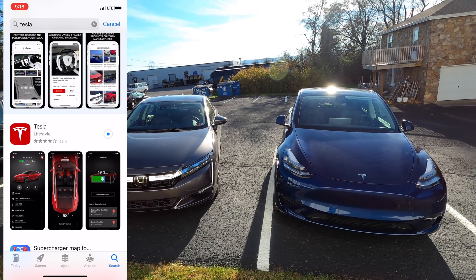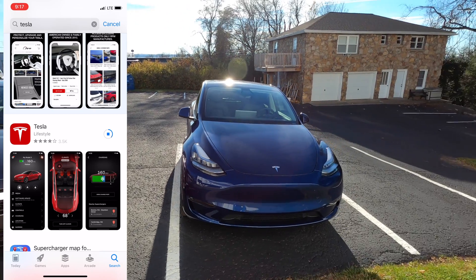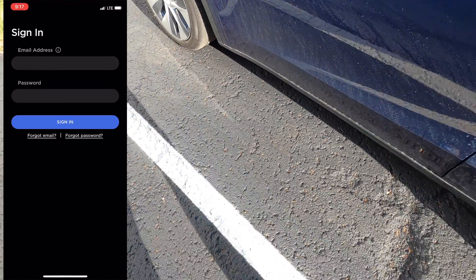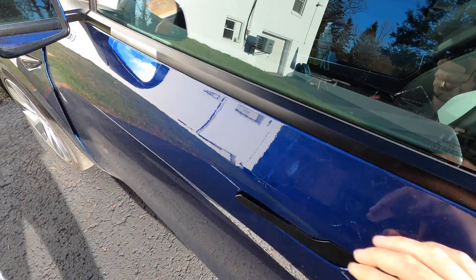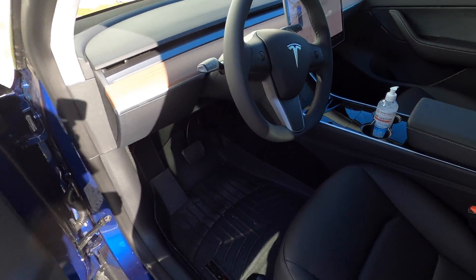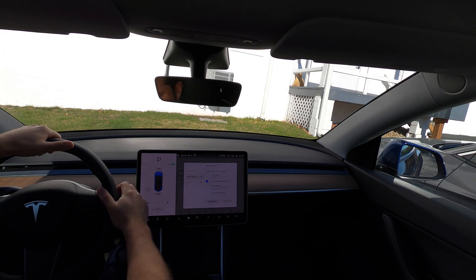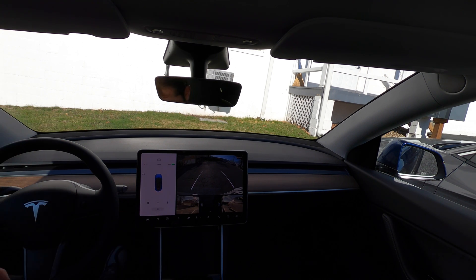Here they are side by side, and I'm going to trade mine for this one. So you saw me do the Tesla App. Let's hop in. Tesla Model Y — I'm buckled up and in reverse. All right, we're driving.